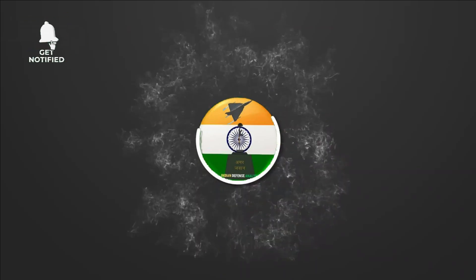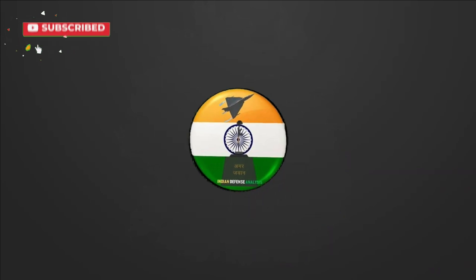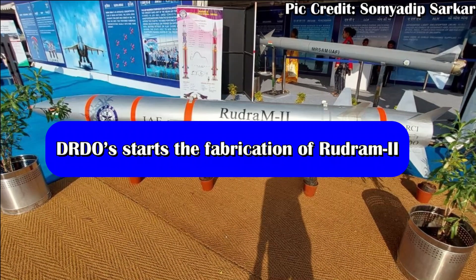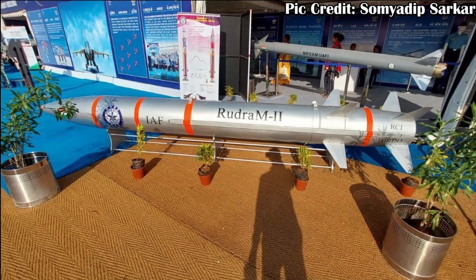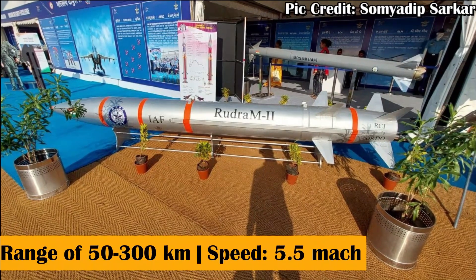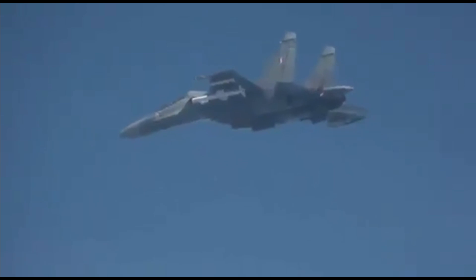Hello and welcome back to your own channel Indian Defense Analysis, where we bring to you all the latest developments happening in the defense sector. The Rudram 2 is going to be a hypersonic aeroballistic air-to-ground missile under development by DRDO. The missile will have a solid rocket motor for propulsion, a range of 50 to 300 kilometers, and a peak speed of 5.5 Mach, which is hypersonic.